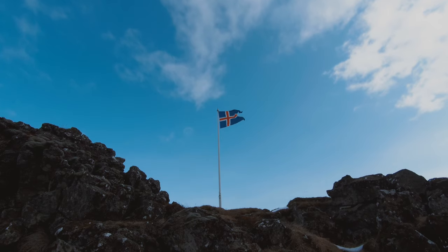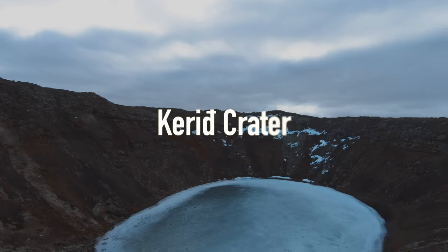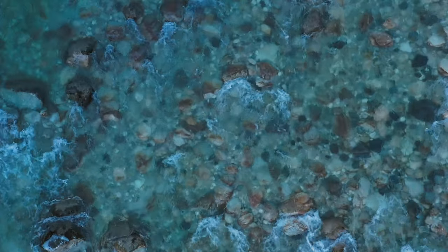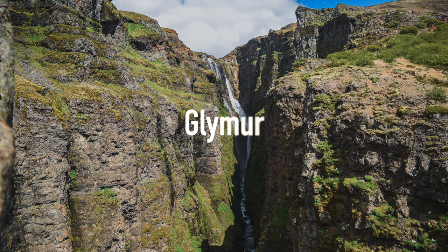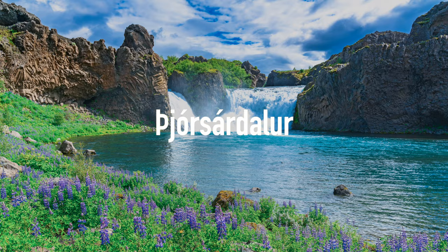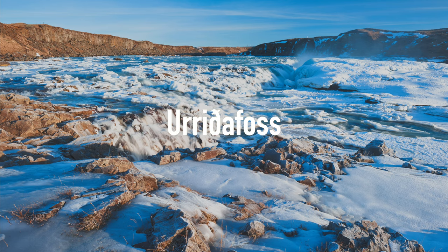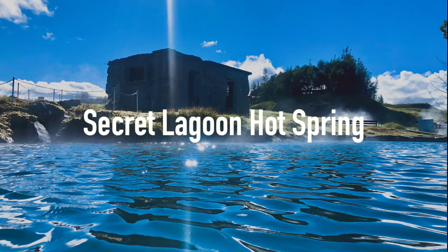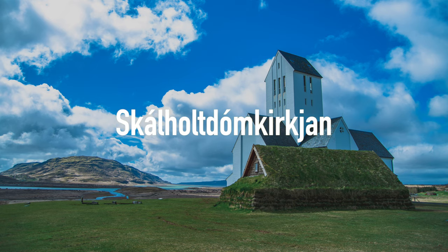Depending on your time, you can also make extra stops such as Kerid Crater, Langjokull Glacier, other waterfalls like Bruarfoss, Glimur, Helgufoss, Thorufoss, Theursardalur, and Oridafoss, Fontana Geothermal Baths, the Secret Lagoon Hot Spring, or even the church in Skalholt.